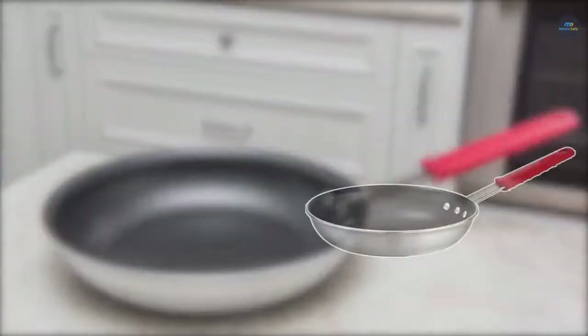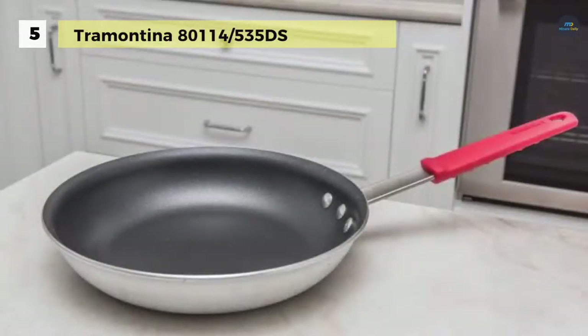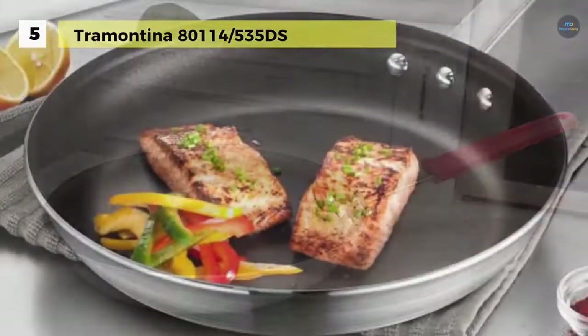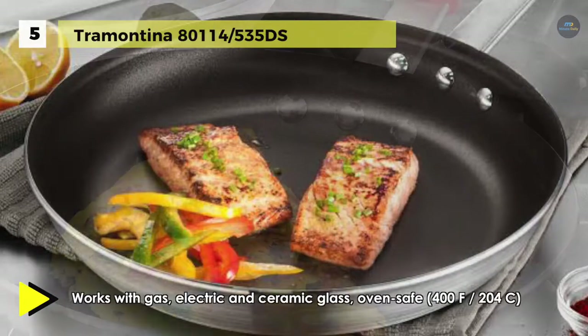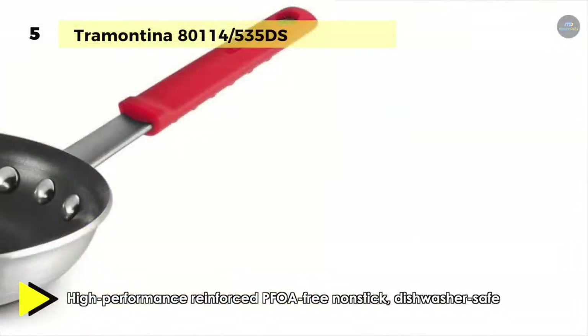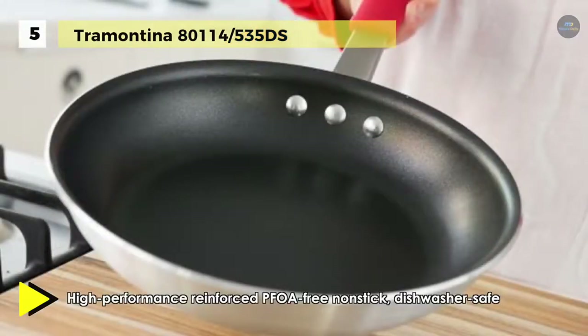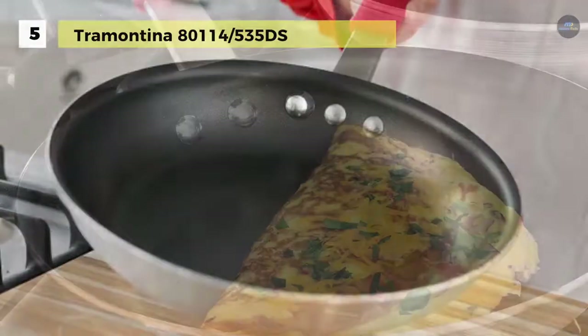Tramontina's professional restaurant fry pans are designed and manufactured to endure the rigors of a professional kitchen and quickly adapt to home use. Ideal for frying, scrambling, sautéing, and searing, the commercial-grade heavy gauge aluminum build distributes heat quickly and evenly. The reinforced nonstick lining allows food to loosen easily for effortless cooking and cleanup. The cast stainless steel handle is riveted for more support and features a detachable silicone soft grip for versatility and maneuverability.